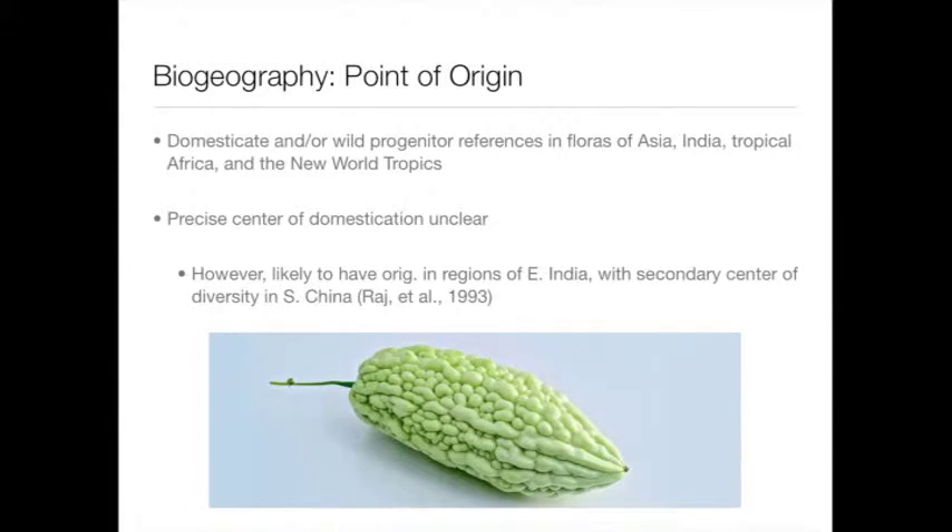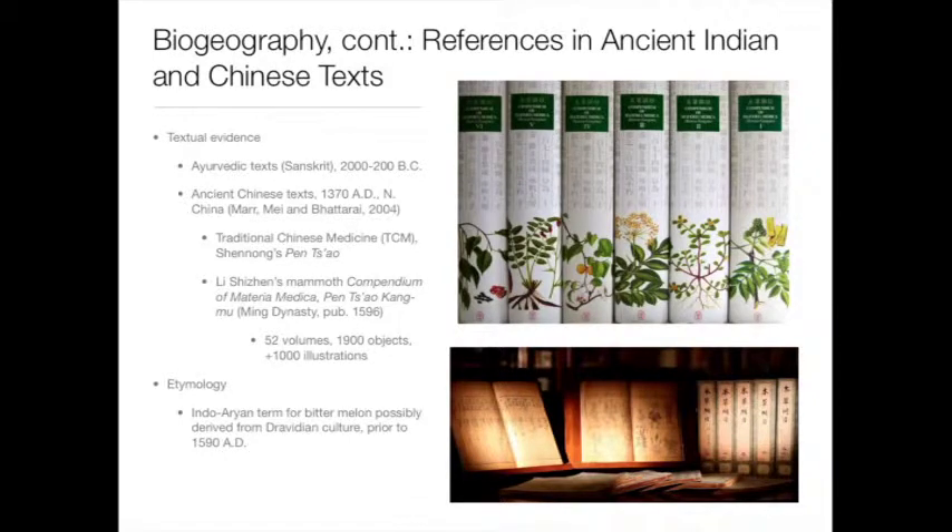This is due to textual evidence seen in Ayurvedic texts and traditional Chinese medicine references in ancient Chinese texts. Also, in the Compendium of Materia Medica, which is a mammoth collection of volumes, there are references to bitter melon. As this was published during the Ming dynasty, this indicates it at least dates back to the Ming dynasty, but probably much earlier due to the Sanskrit references.